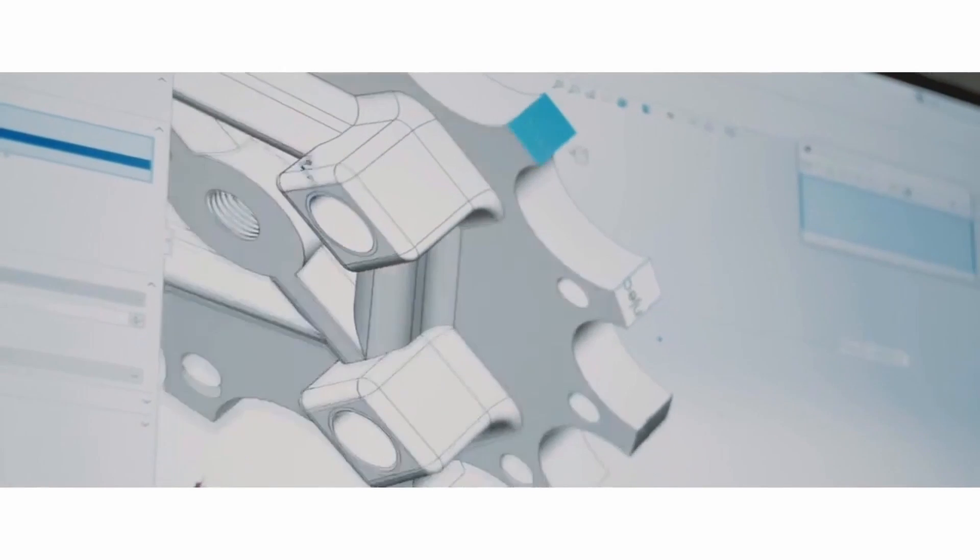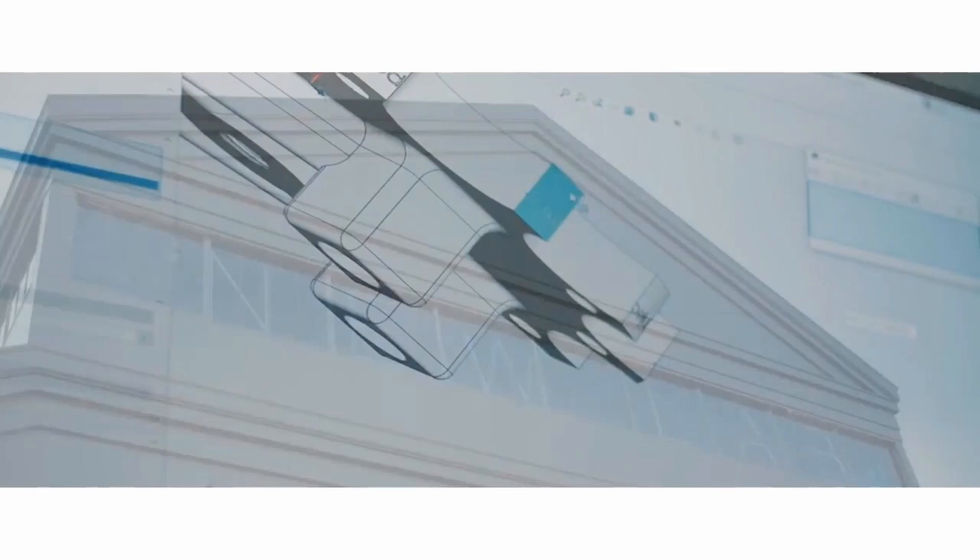EOS built the initial parts as a benchmark, then handed it over to us as the contract manufacturer, able to take these parts to print and actually deliver working production parts.